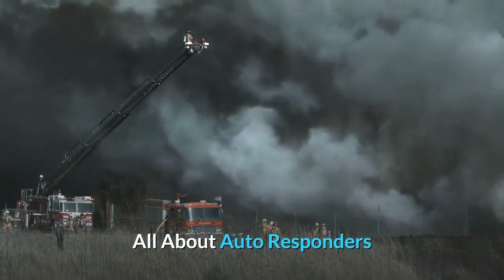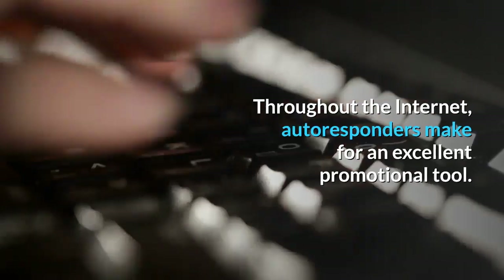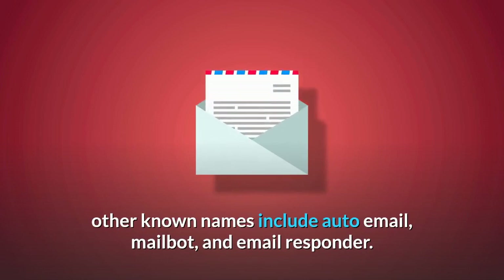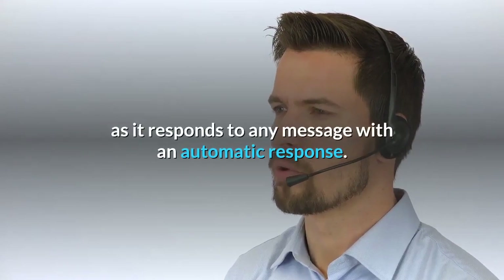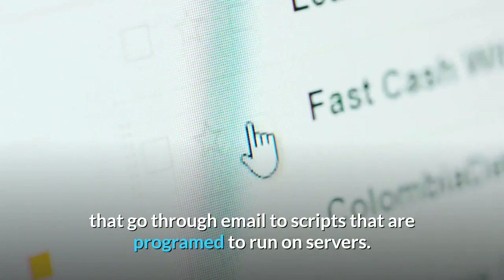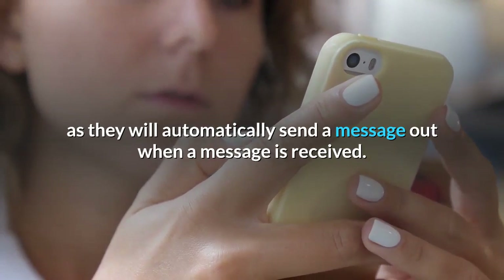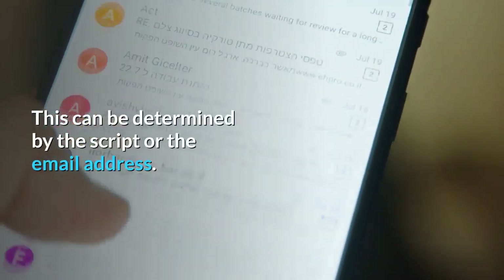All about Autoresponders. Throughout the internet, autoresponders make for an excellent promotional tool. Although the technical name is an autoresponder, other known names include Auto Email, Mailbot, and Email Responder. An autoresponder is a great way to save time, as it responds to any message with an automatic response. Autoresponders can vary from messages that go through email to scripts that are programmed to run on servers. All types of autoresponders work the same, as they will automatically send a message out when a message is received. Depending on the message they receive, they will send out the correct return message, determined by the script or the email address.